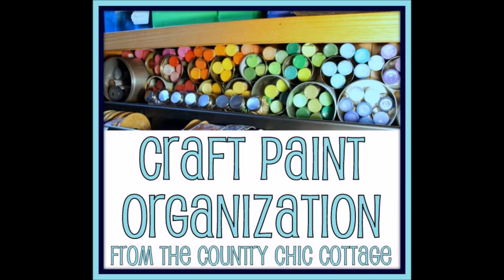5. Organizing Craft Supplies with Recycled Cans. Recycled cans are great for organizing paints and other craft supplies. Coffee cans and others are perfect. Once you've finished with them, just remove the label and you can paint and customize them if you want.